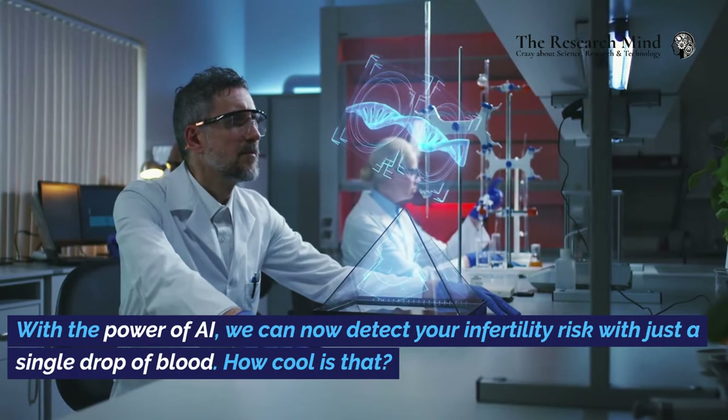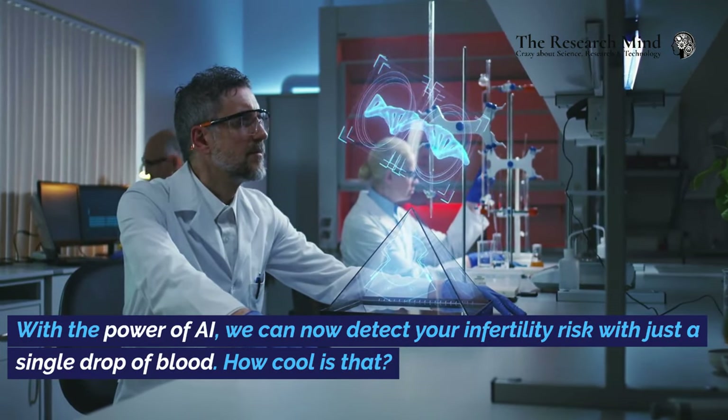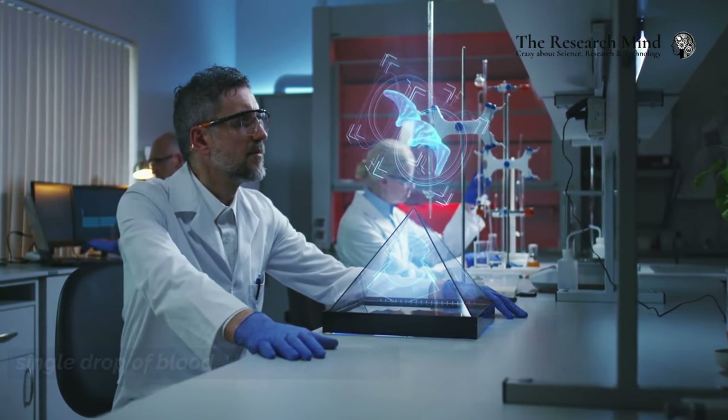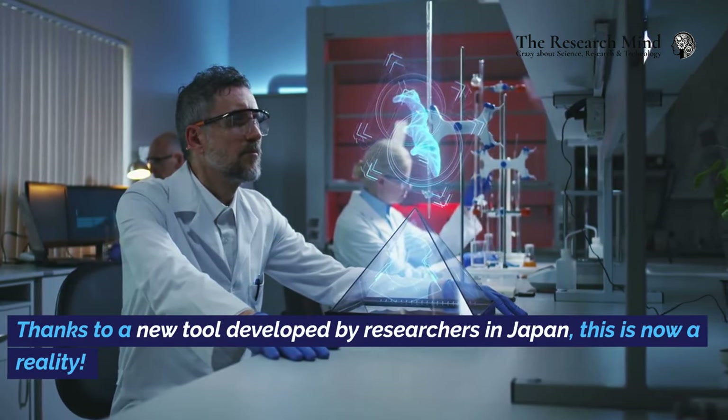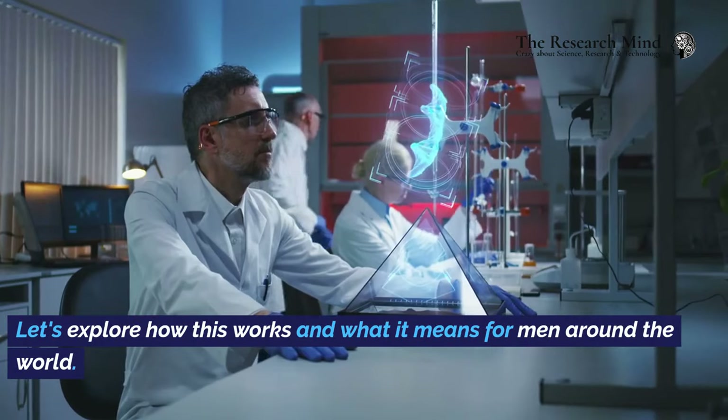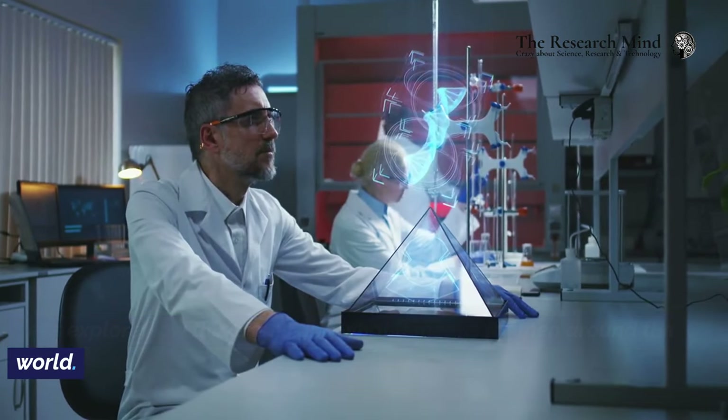With the power of AI, we can now detect your infertility risk with just a single drop of blood. How cool is that? Thanks to a new tool developed by researchers in Japan, this is now a reality. Let's explore how this works and what it means for men around the world.